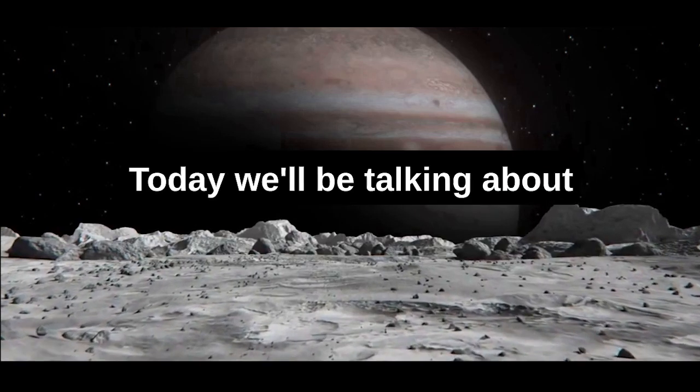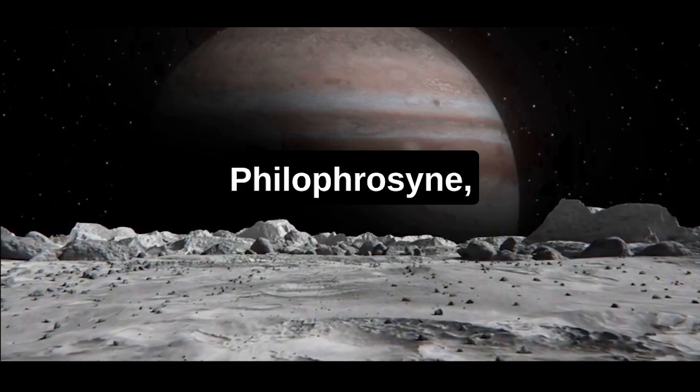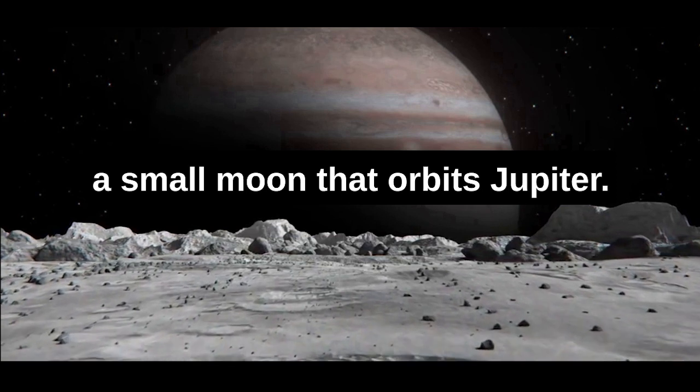Hey everyone, welcome back. Today, we'll be talking about Philophersyne, a small moon that orbits Jupiter.